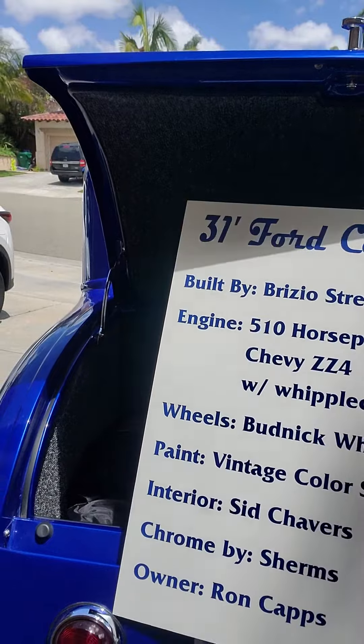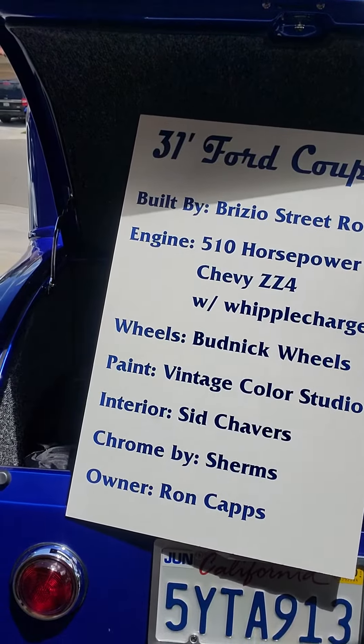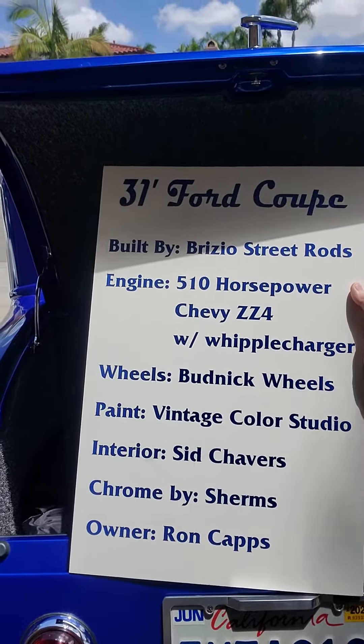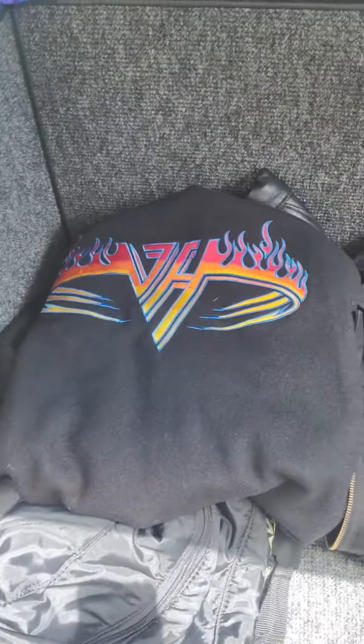510 horsepower ZZ4, wheels by Budnick, Daryl at Vintage Color Studio put the paint on it — it's beautiful. The legendary Sid Schafer's did all the interior. Sherm did all the chrome for us. And of course, not complete without a Roy Brizio jacket for those long rides, and a Van Halen jacket.